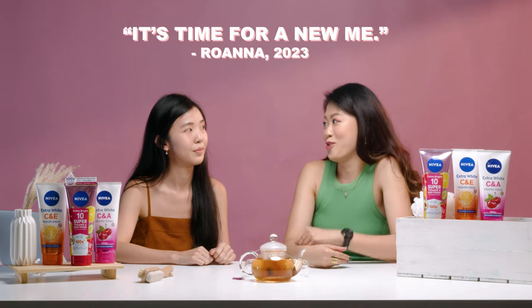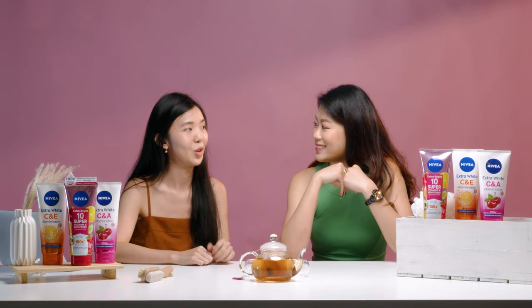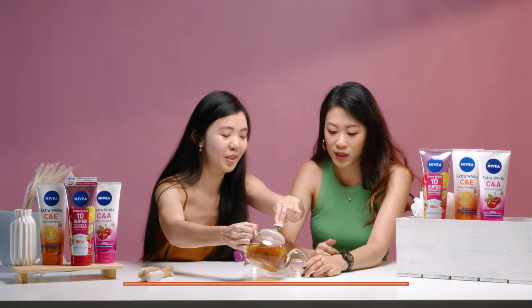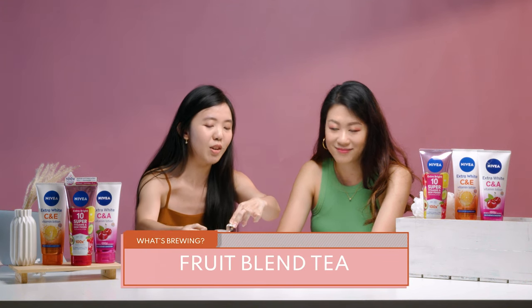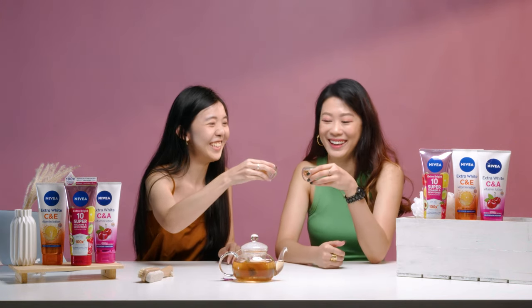It's the year 2023 and it's time for a new me. Let's start by focusing on the biggest organ in our body, which is our body skin first. So today we have a warm fruit tea — a blend of different types of fruits. Let's try to guess. Very, very fruity. Cheers.